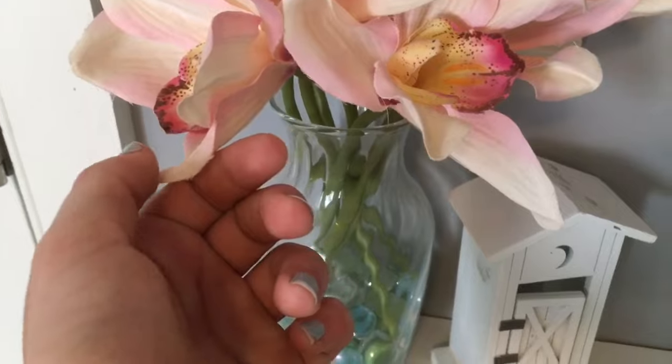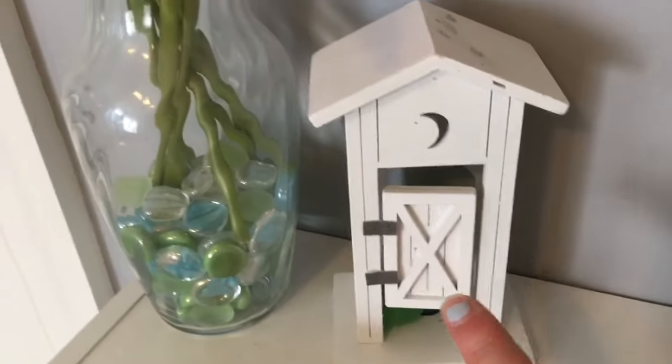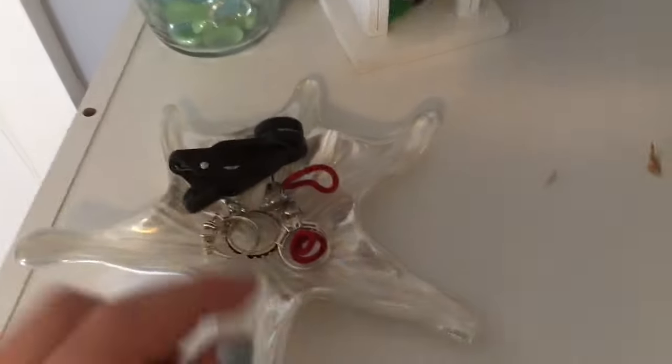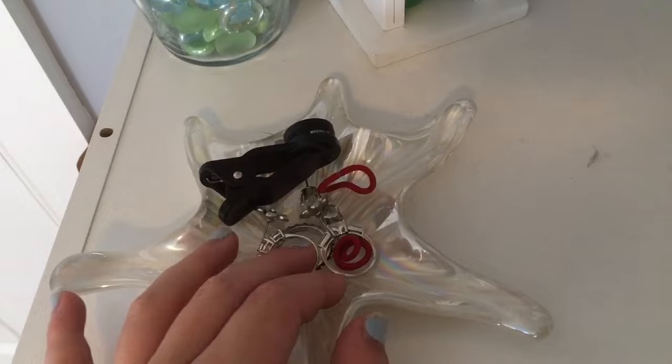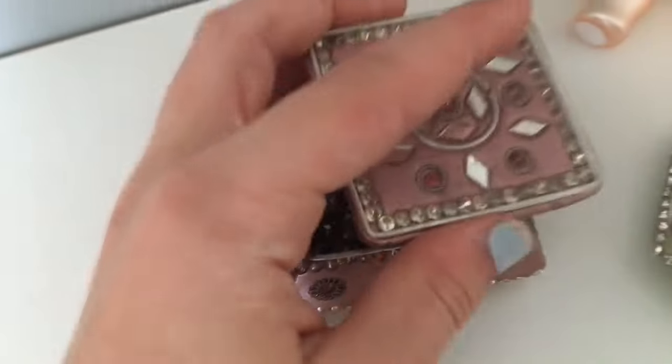Up here I have fake flowers from my dance recital because I cannot keep up with real ones. Right here I have an outhouse because it's really adorable and I wanted it in my room. I have this, which is just rings, earrings, and lens. And here in these two I have sparkles for nails.